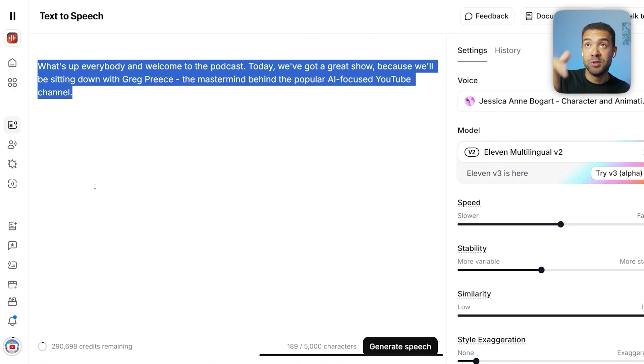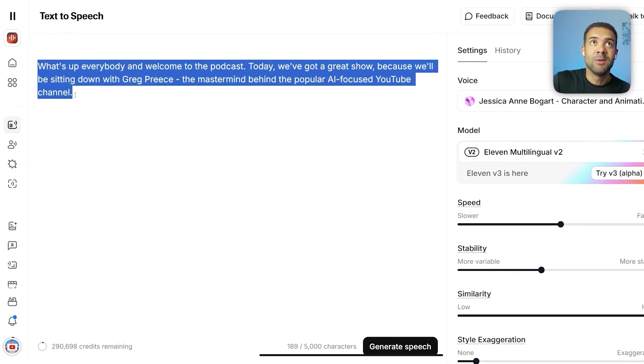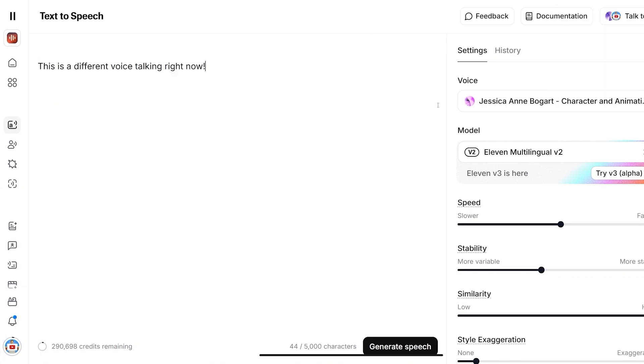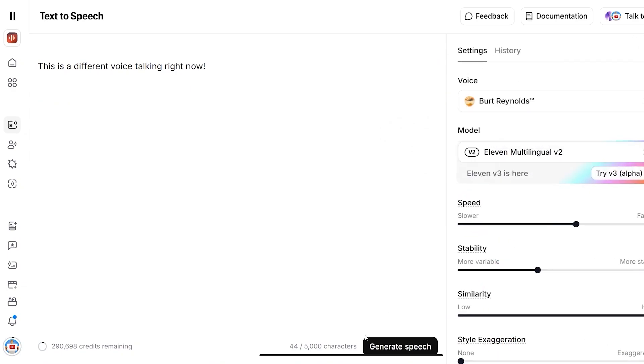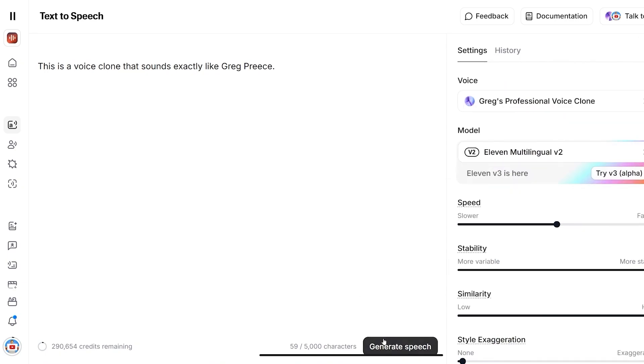There's a link in this video's description to the ElevenLabs website if you want to start playing with it — it's free to start. You just need to head to the text to speech section to get the voice to read out whatever you type in here. You can see there are tons of voice presets that you can choose from — let's choose Burt Reynolds. You can even make a perfect clone of your own voice inside ElevenLabs and get it to say anything you type in your own voice.